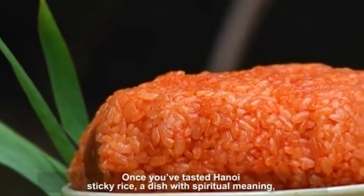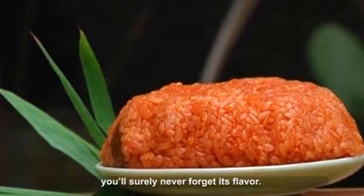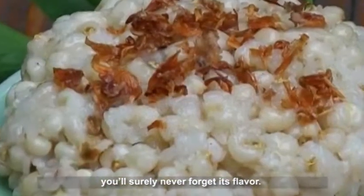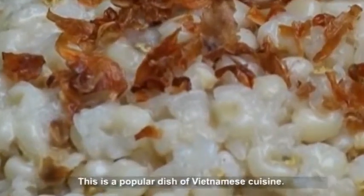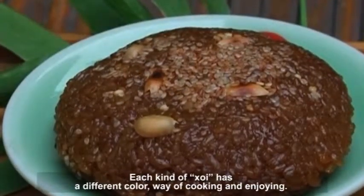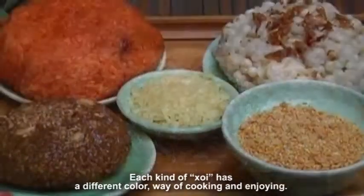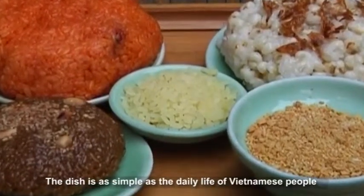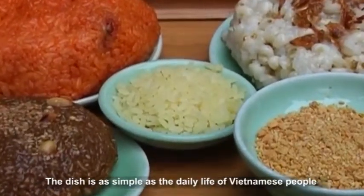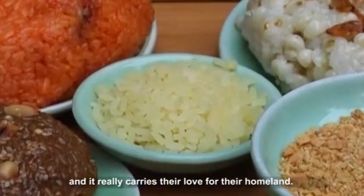Once you have tasted Hanoi's sticky rice, a dish with spiritual meaning, you will surely never forget its flavor. This is a popular dish of Vietnamese cuisine. Each kind of Khoi has a different color, way of cooking and of enjoying. The dish is as simple as the daily life of Vietnamese people, and it really carries their love for their homeland.